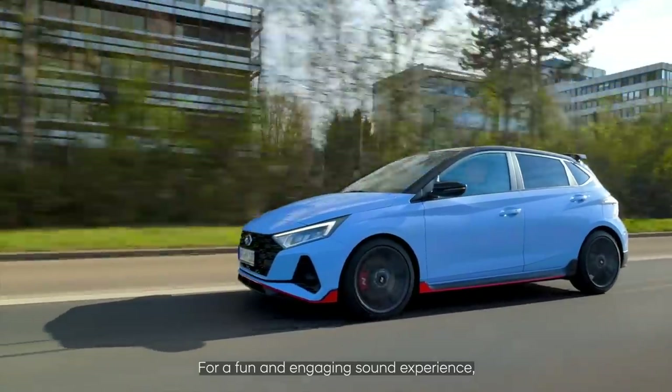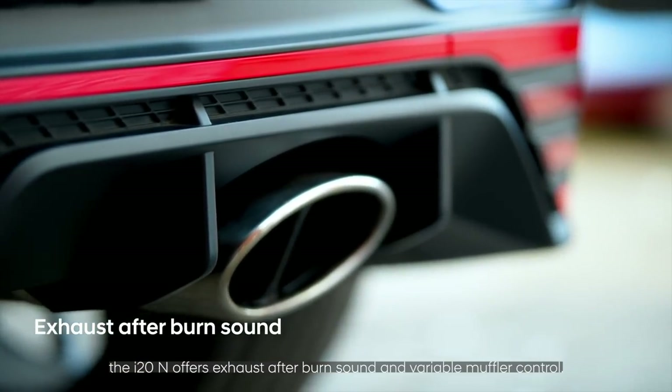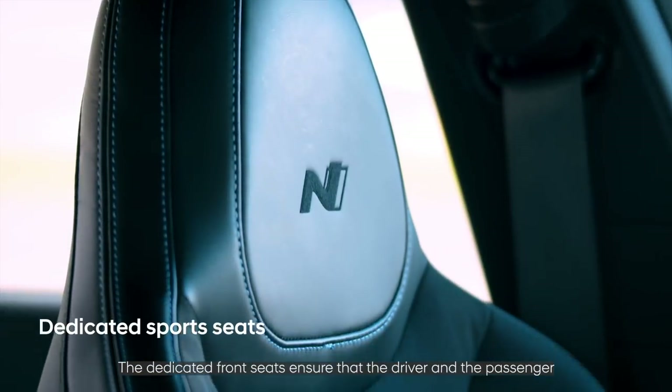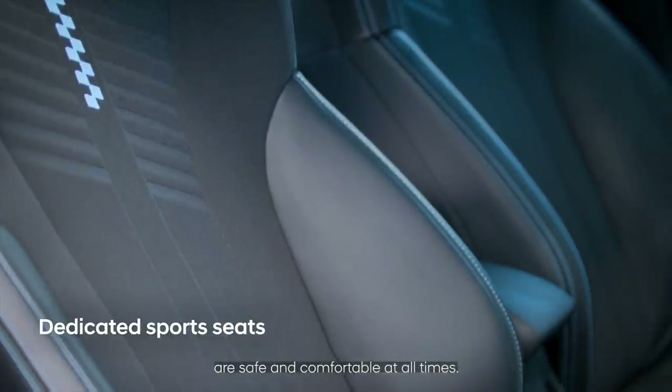For a fun and engaging sound experience, the i20N offers exhaust afterburn sound and variable muffler control. The dedicated front seats ensure that the driver and the passenger are safe and comfortable at all times.